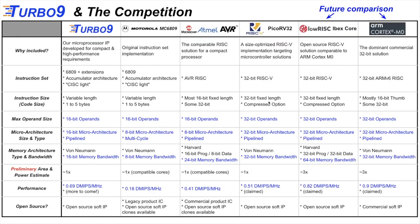We have four architectures included in this presentation: the Turbo 9, the Motorola 6809, the AVR, and the PicoRV32. We will also include the IBEX Core from LowRISC and the ARM Cortex M0 in the future, but not in this presentation. The Motorola 6809 is the original implementation of the instruction set the Turbo 9 executes. The AVR is a comparable RISC solution that could fit the same niche. The PicoRV32 is a size-optimized RISC-V targeting microcontroller solutions. The ARM Cortex M0 is the dominant commercial 32-bit solution, and the IBEX Core is a comparable open source option.